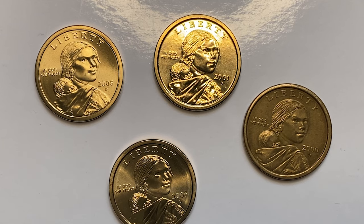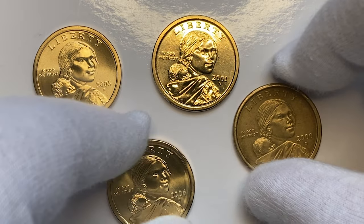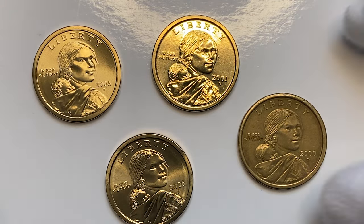Hey coin collectors, welcome back to Coin Us. Thanks to your likes, our channel's subscriber count has recently reached 170K — we very much appreciate your support guys. So these are my beautiful Sacagawea dollars, one circulated and others at different mint conditions.